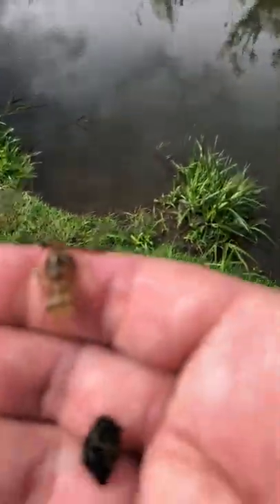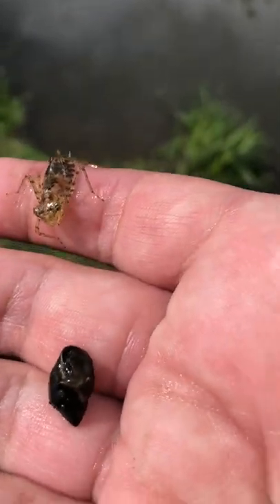Some ducks going by. But look there, we've got a snail here. And this cool looking thing — that is a dragonfly larva.